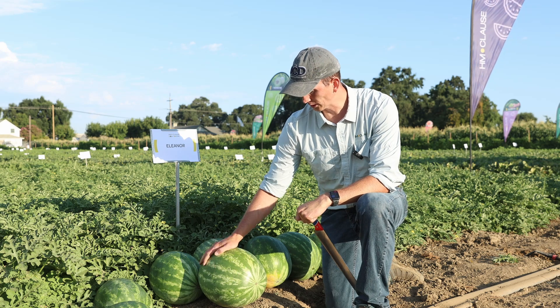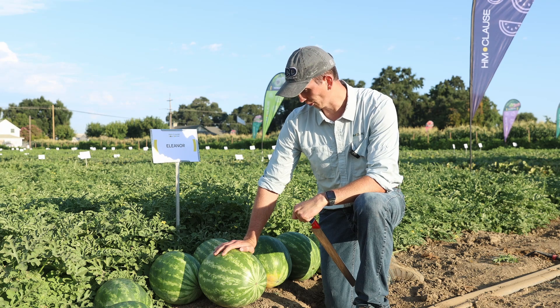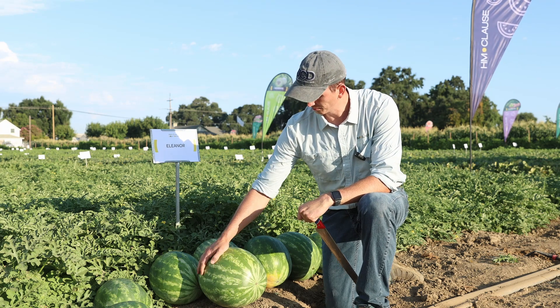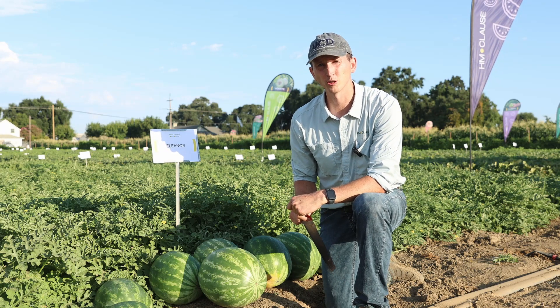It's typically an 80 to 82 day maturity variety, so fairly early, with a rind pattern that's a little bit darker green than some of your more traditional varieties.